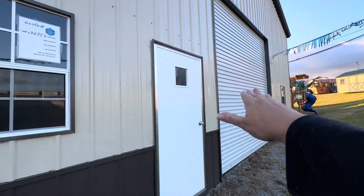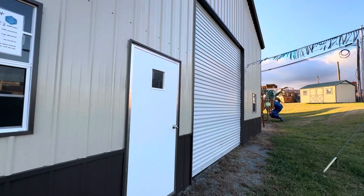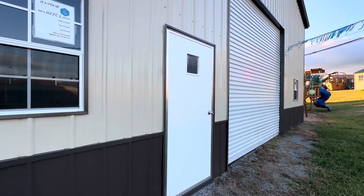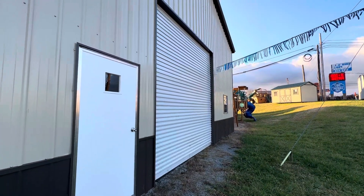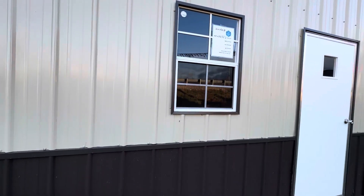Take that door out, put a double-decker screened-in porch, and now you can sit out on the first floor or the second floor. Change the front door to something that's probably a little more character, and you have the makings of a beautiful two-story home — for $37,518.